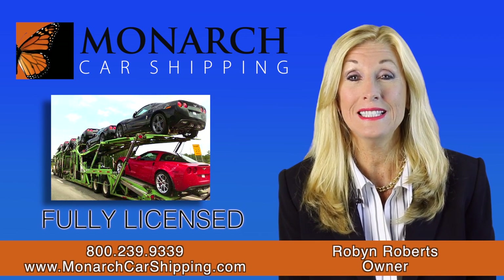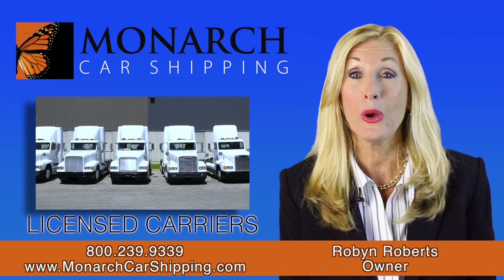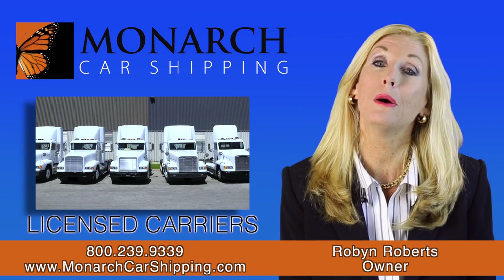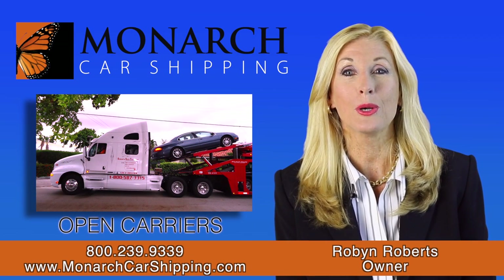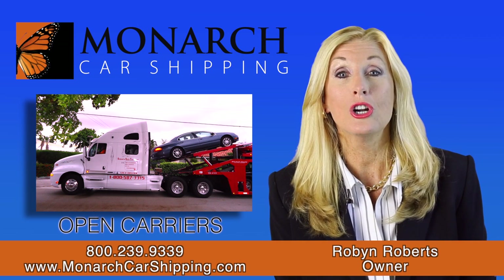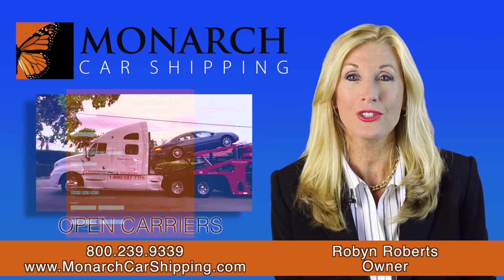I'm fully licensed and I have an A-plus rating with the Better Business Bureau. We only use licensed carriers and the law requires them to have a minimum of $100,000 in cargo insurance, and many have more than that. The most economical way to ship a car is by open carrier — those are the large 10-car carriers you see on the highway that bring new cars to dealerships.